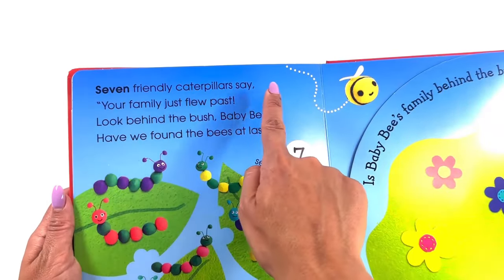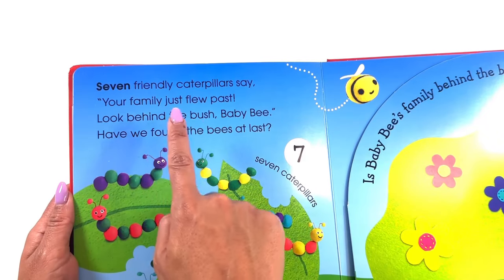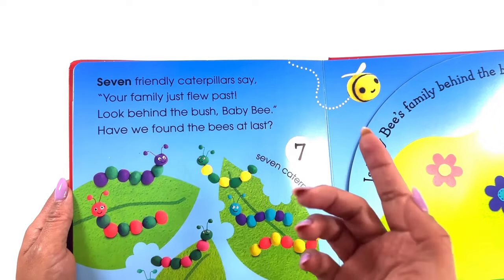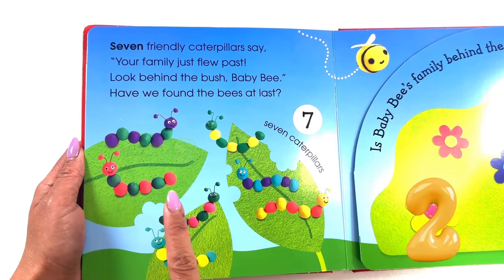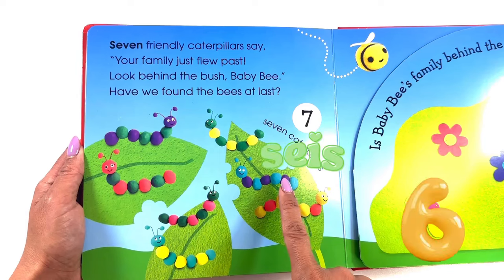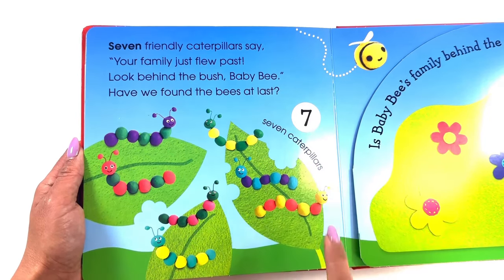Seven friendly caterpillars! Look behind the bush, baby bee. Have we found the bees at last? Let's count them in Spanish. Uno, dos, tres, cuatro, cinco, seis, siete — seven caterpillars.